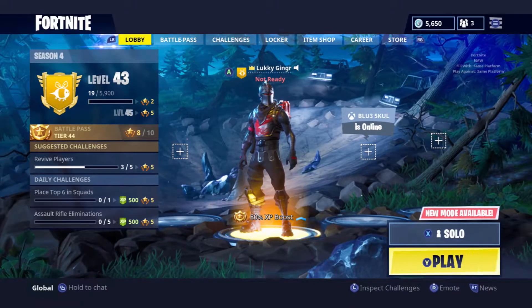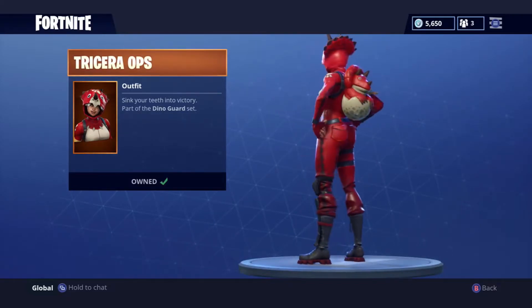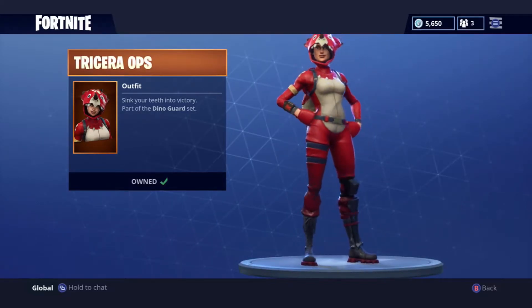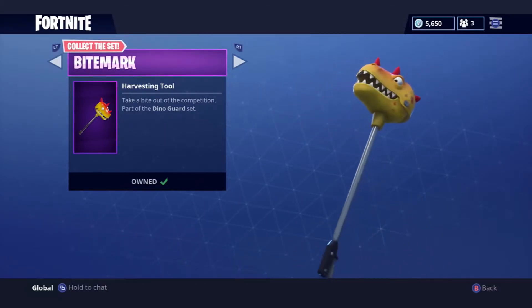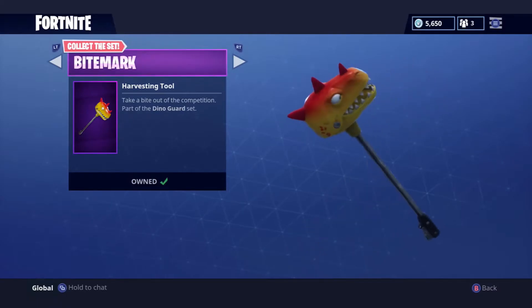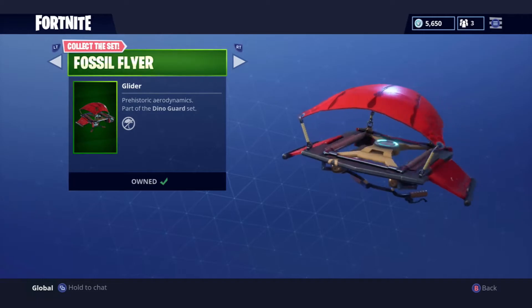Alright, moving on to the items in the item shop. First up we got Tricera Ops, it is 2,000 V-Bucks. Next we have the Bite Mark harvesting tool, it is 800 V-Bucks. And the Fossil Flyer, which I believe is 500 V-Bucks.